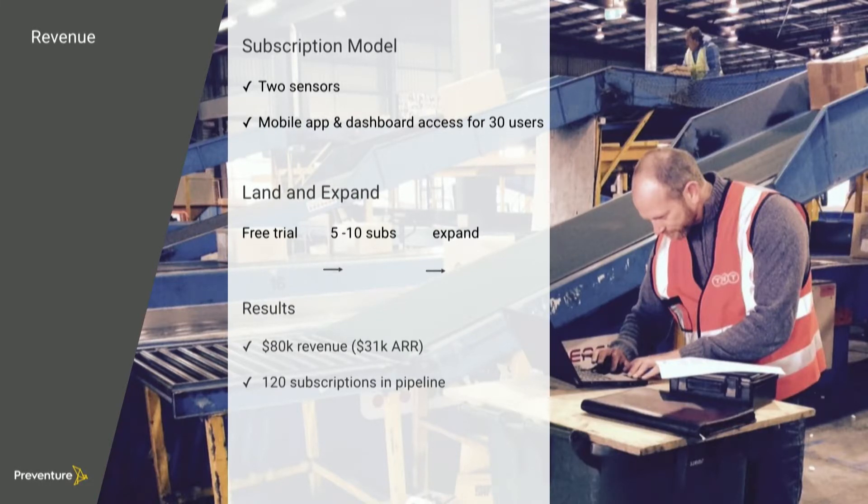We launched two months ago. We've got 80K in revenue so far, of which 31K is recurring. And we've got 120 subscriptions in the pipeline.